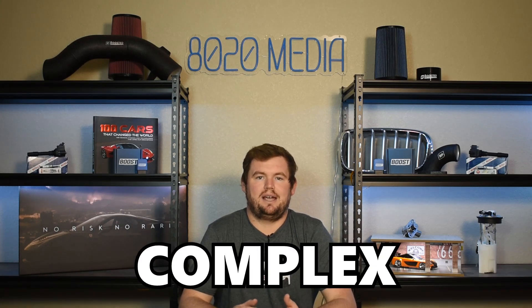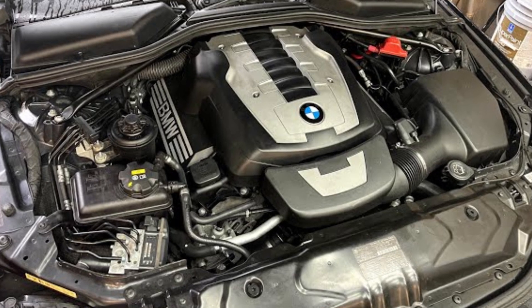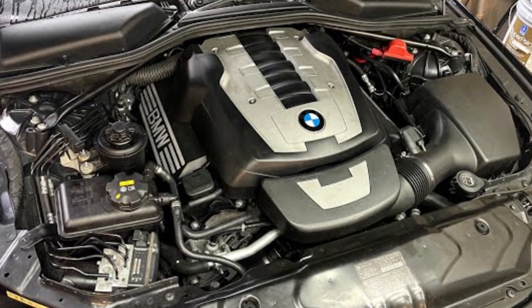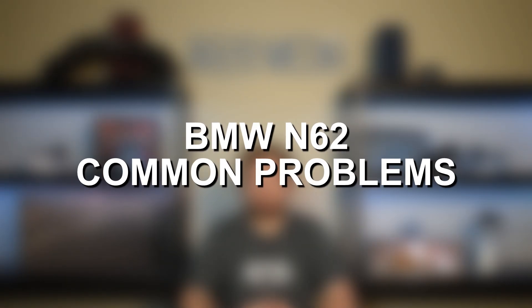Unfortunately, BMW did make the N62 rather complex. The N62 does suffer from a number of issues that can be very unique, complicated, and expensive problems to fix. There are some modern tools and advancements that really made the N62 a lot easier to work on and help save on repair bills for some of these weird, expensive problems. But I'll circle back to that throughout the video. For now, let's jump straight in and discuss the most common BMW N62 engine problems.